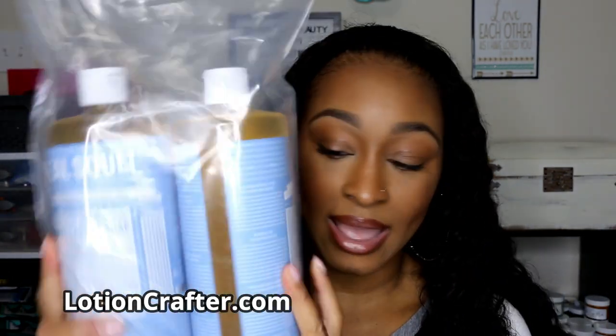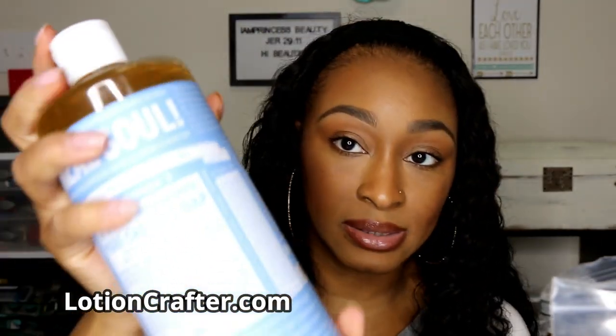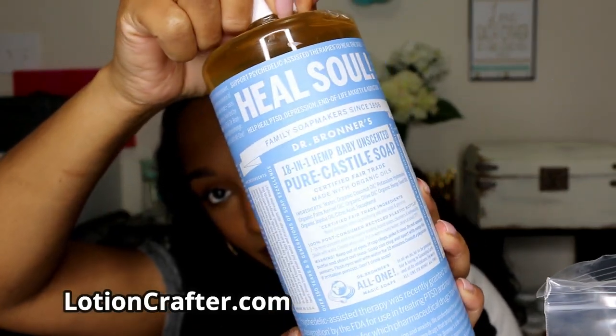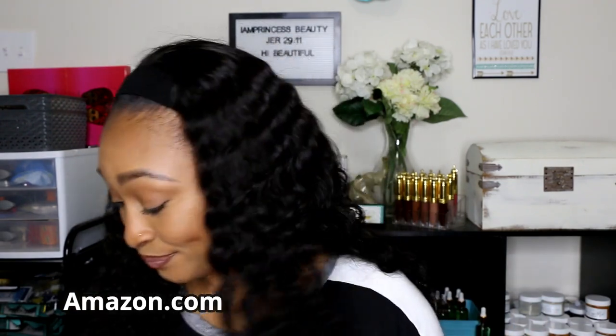Everything in this next box is also from Amazon. I have 32 ounces of liquid castile soap — it's the Dr. Bronner's baby one. I got this because I'm formulating a couple of products that I want to use castile soap for. There are so many different foaming and surfactant agents you can purchase for your products, and castile soap is widely known. This is the baby unscented one so it's gentle. If you're not familiar with castile soap and all of its million uses, I highly recommend you go look it up.